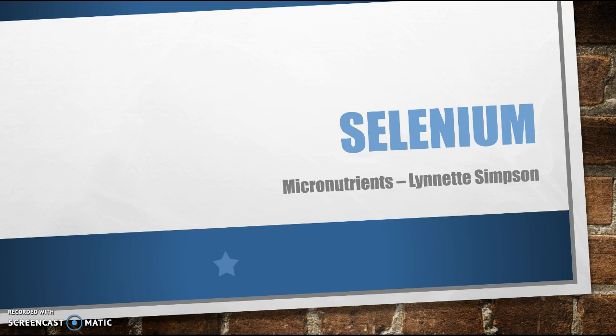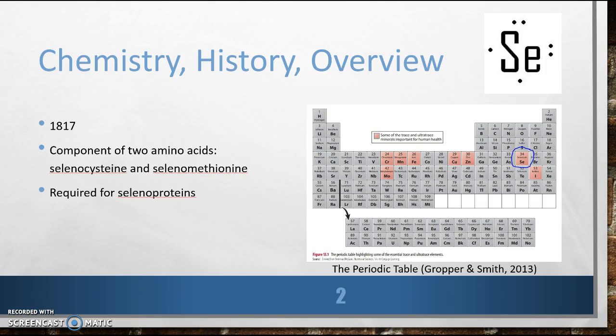Let's start with an overview. When were you first discovered? I was discovered in 1817 by Jöns Jacob Berzelius in Stockholm, Sweden at a factory. He thought I was the element tellurium, but eventually realized that I was an original, a new element.